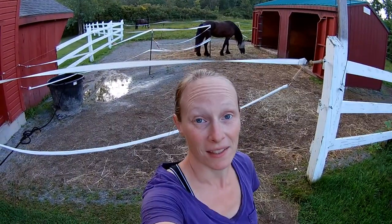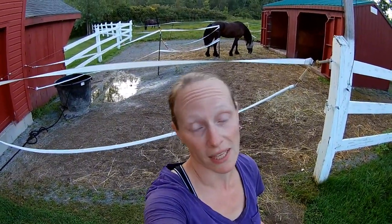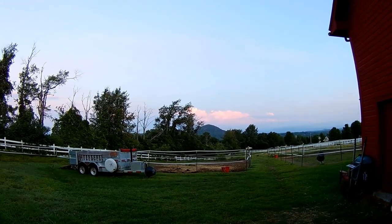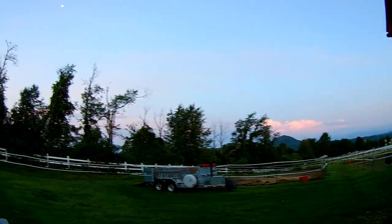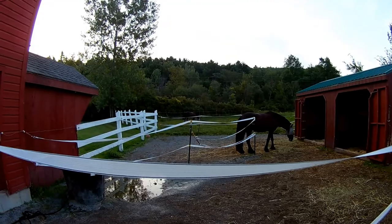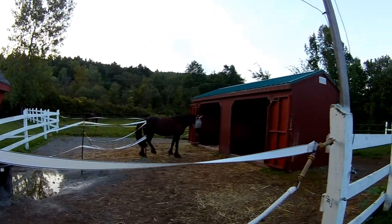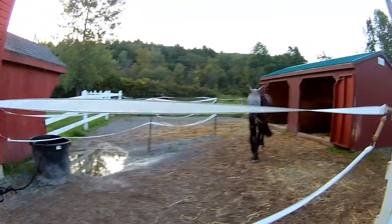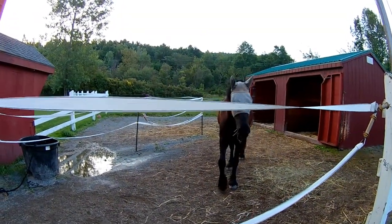Good morning. This is another beautiful late summer morning here in northern Vermont. I don't know if you can see the sky, but absolutely gorgeous. Everybody's out. We're done, and I'm replacing the water in Lulu and Huynh's big tub.